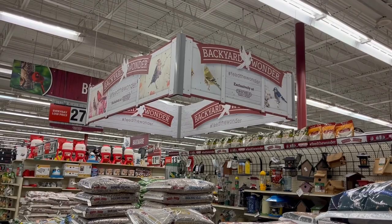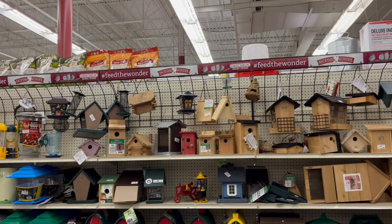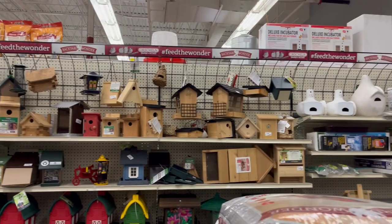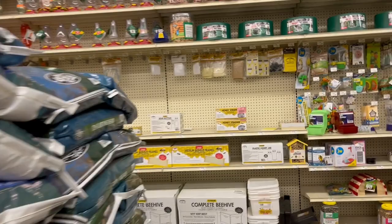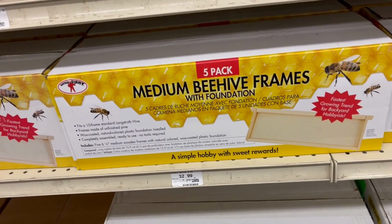If you need bird feeders or bird feed, this is the place to come. They have a very large selection for finches, hummingbirds, and all varieties of birds, and they have the feed that goes with it. They also have medium beehive frames if you're going to do bees for honey.